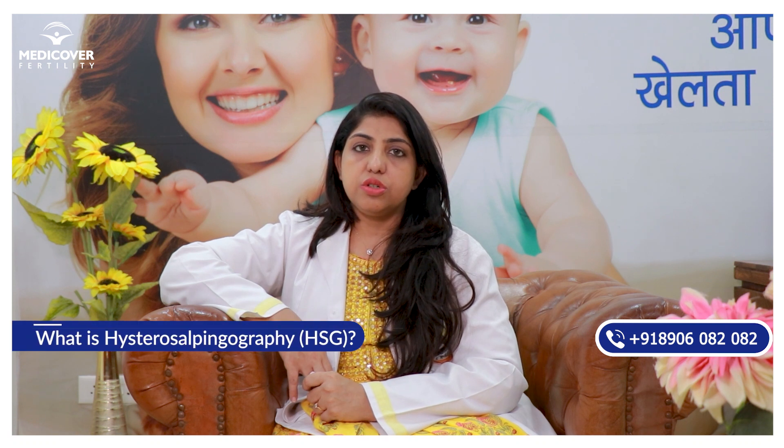Hello everyone, today I am going to speak about HSG, that is Hysterosalpingography test.